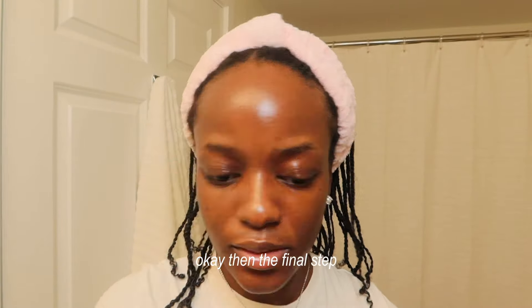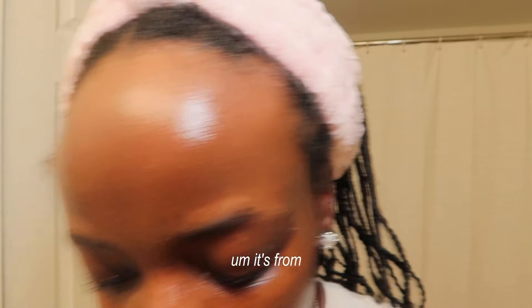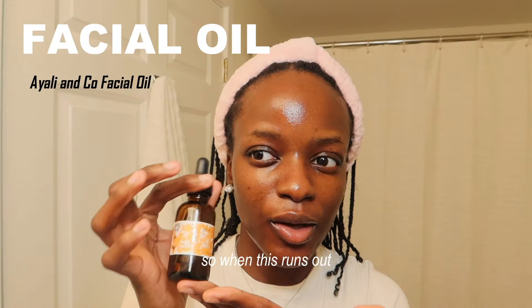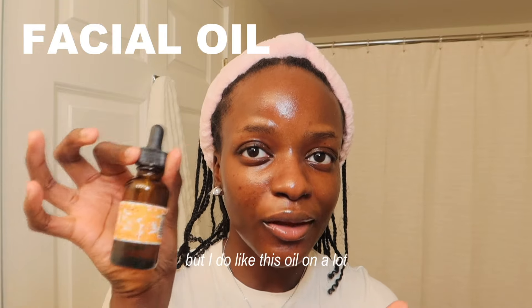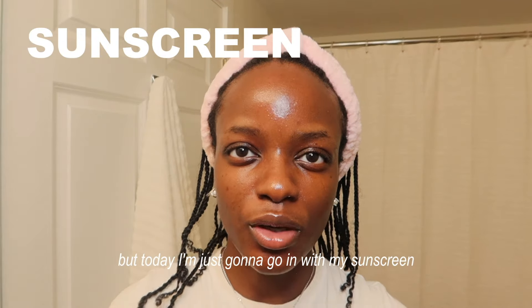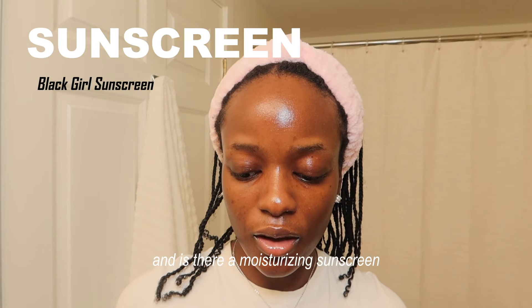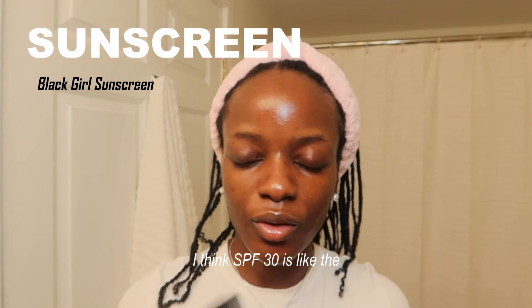The final step — if I'm not going anywhere I do wear a face oil. If you have any face oil recommendations please let me know. I'm not going to wear the oil today, but I usually apply an oil and then sunscreen on top. Today I'm going straight to sunscreen — I'm using the Black Girl Sunscreen Moisturizing Sunscreen Lotion for Face and Body.